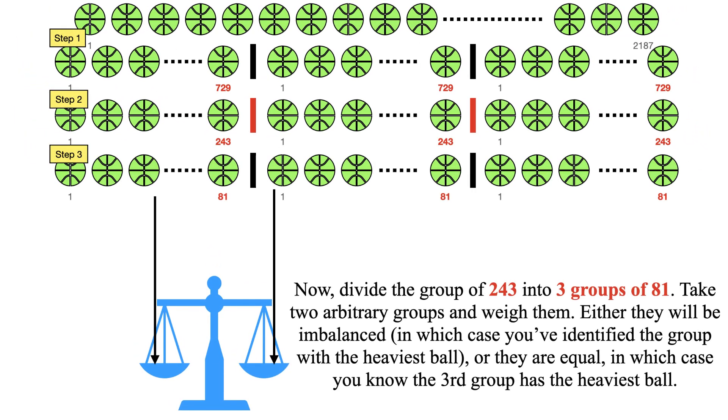In the next step, divide the group of 243 into three groups of 81. Take two arbitrary groups and weigh them. If they are imbalanced, you have identified the group with the heaviest ball. If they are equal, you know the third group has the heaviest ball.